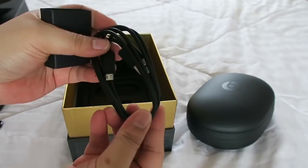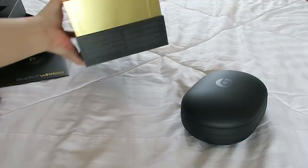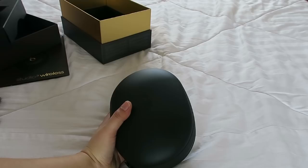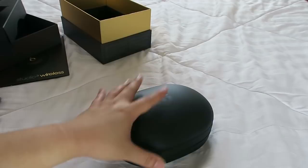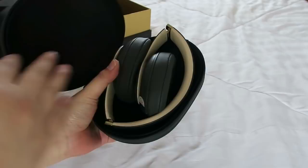The charging cable appears to be micro USB. Now the box is empty and opening up the case — I'm so excited to see how this looks. Since I've opened it I can't really exchange it, and I wouldn't anyway because my husband made an effort to buy this for me. Oh my gosh, the headphones are so, so pretty!